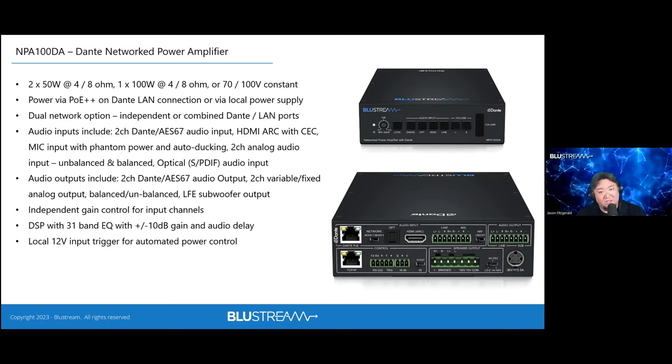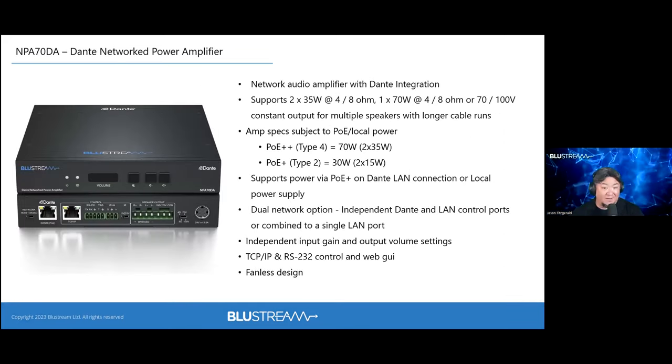The MPA100DA is compatible with other PoE standards too — PoE+, PoE — with the output power adjusting accordingly. Stepping it down is the MPA70: a more compact Dante-only amplifier at 35 watts per channel, with full DSP capabilities, audio ducking, 31-band EQ, also powered by PoE++. The 'kitchen sink' extras are removed, keeping it focused and efficient.